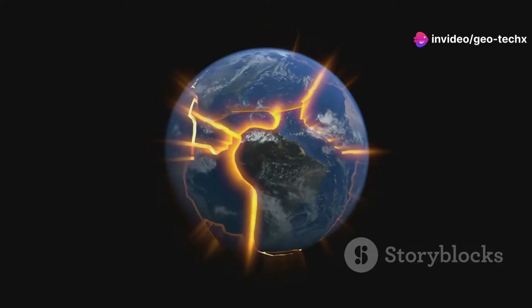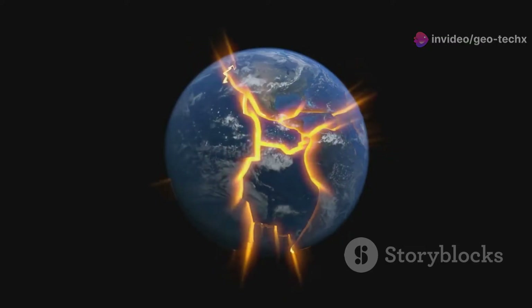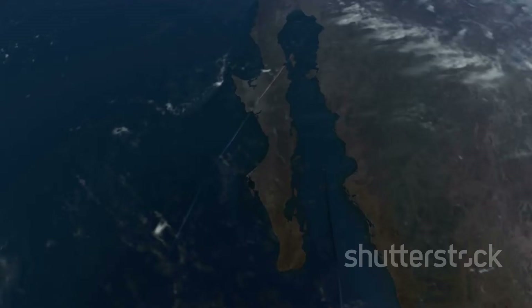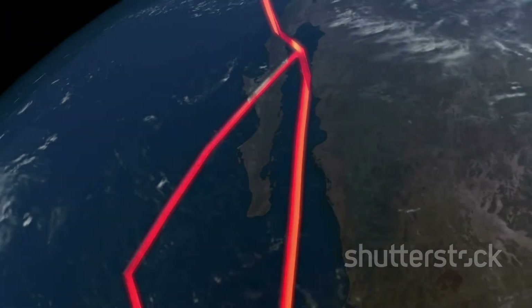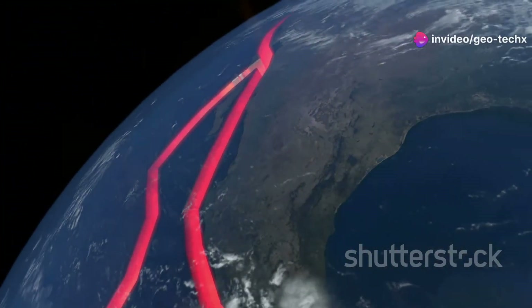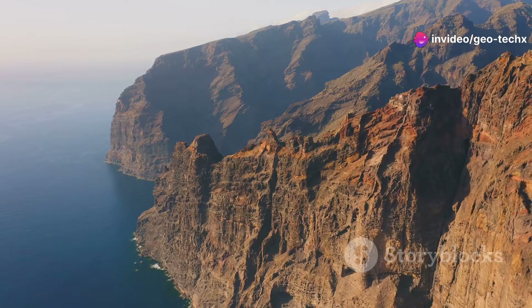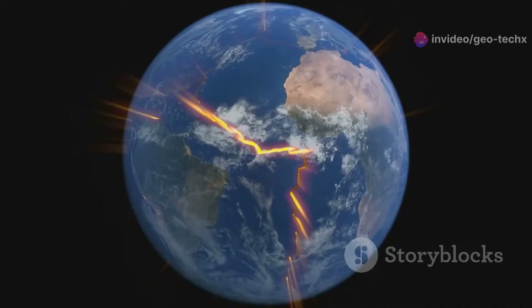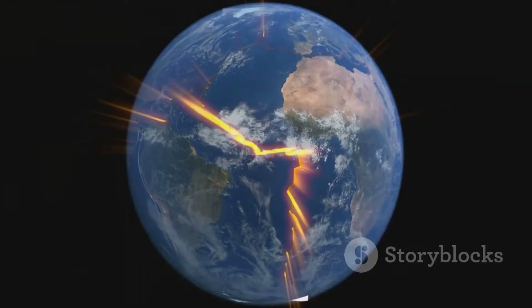This movement, called plate tectonics, is the driving force behind earthquakes, volcanoes, and the formation of mountains and oceans. These plates can crash into each other, pull apart, or slide past one another. Each interaction creates unique geological formations and events. Understanding these plates is key to understanding the history and future of our planet.